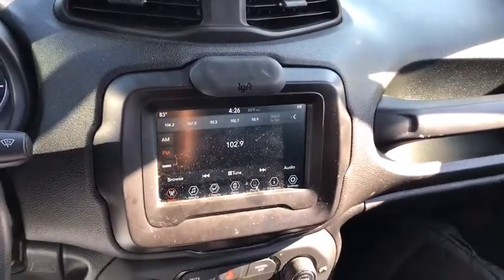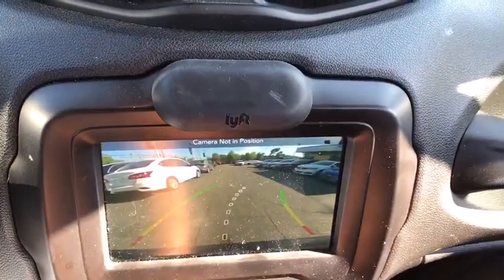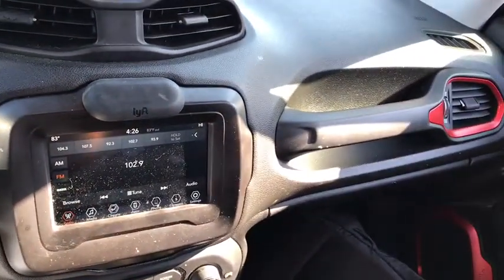It has a capable command center with the tools you need for discovering everything that's out there. This vehicle has less than 65,000 miles.